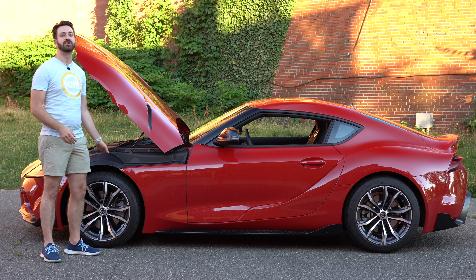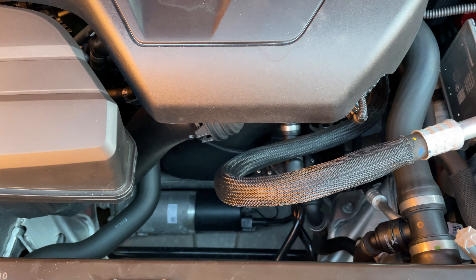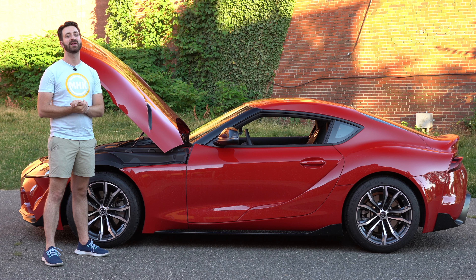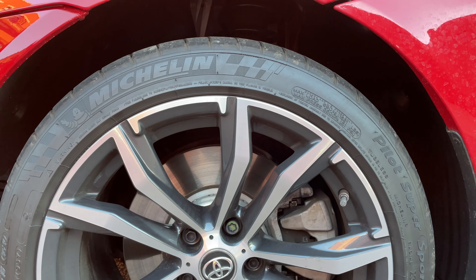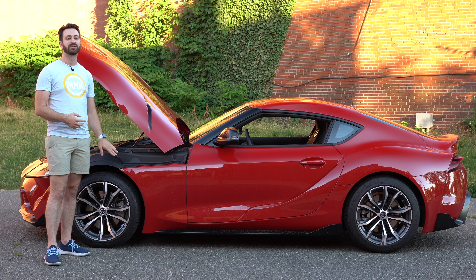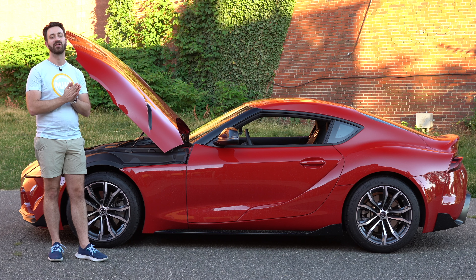Beyond the B48 four-cylinder engine, let's talk about what else Toyota did to pull some weight out of this Supra. By virtue of being a four-cylinder versus a six, it's naturally a lighter engine, which pulls a lot of weight off the nose. Toyota also made a few other key hardware changes. The wheels are 18-inch instead of 19-inch, and on the front axle Toyota downsized the brakes — going to a smaller rotor and from a four-piston caliper down to a single-piston caliper.